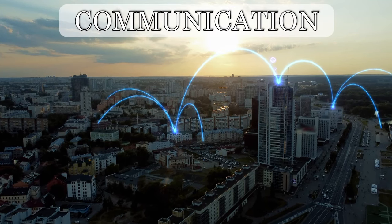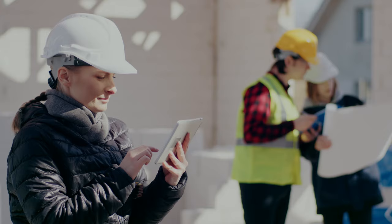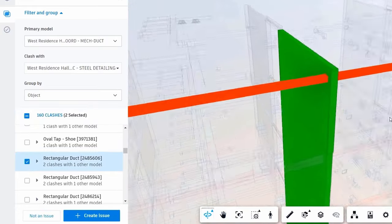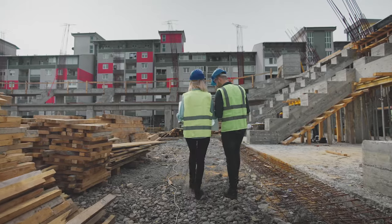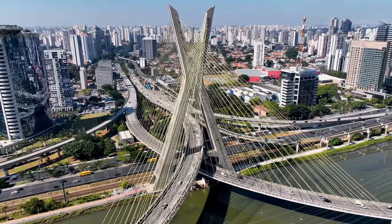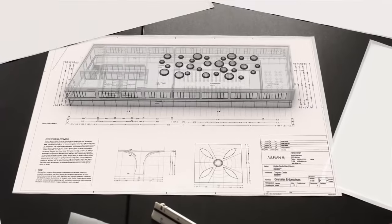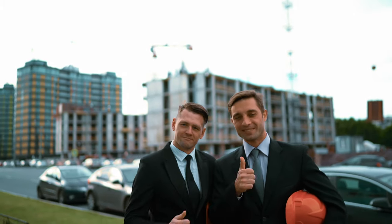Communication and collaboration thrive in this environment. Inputting a single piece of data notifies all participants of changes simultaneously, ensuring everyone is kept in the loop. Visualization is another game-changer — it enhances understanding and reduces the risk of impulsive errors made in a hurry. Advanced features like clash detection allow us to identify and resolve issues before they escalate on the construction site. As BIM software evolves, so does our efficiency; tasks that once took hours now require just minutes, boosting productivity. BIM also excels at handling vast amounts of data, swiftly processing everything from quantity takeoffs to complex analysis in seconds with just a few clicks.